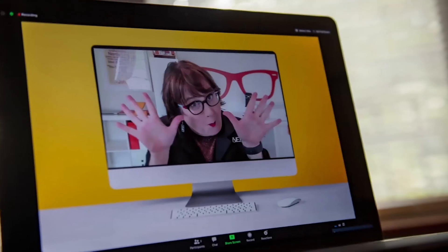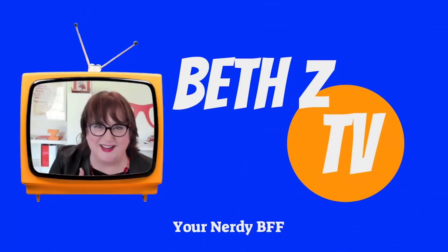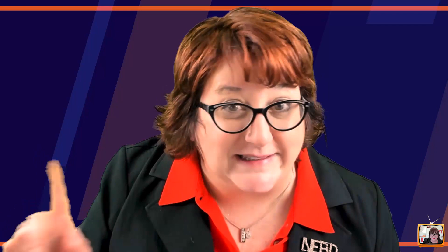If you're confused about technology, there's a nerd you need to see. Hey folks, Beth Zee here, your nerdy best friend, and I'm going to give you a look ahead at all the tools I'll be releasing next week in the Daily Nerd Updates.